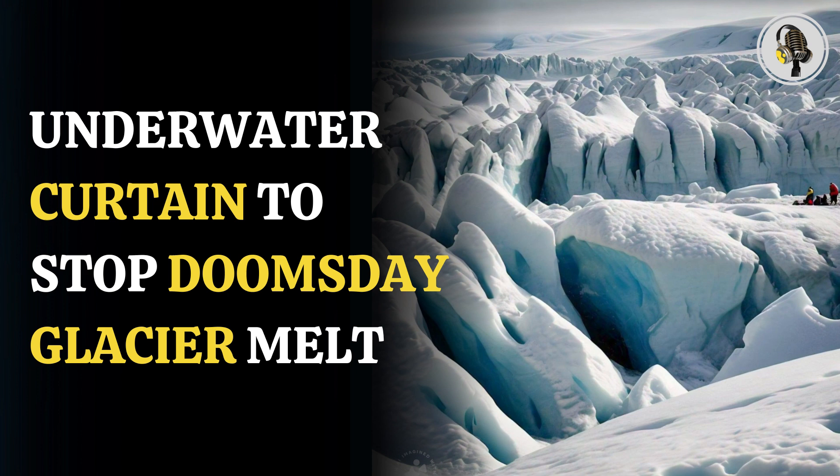The Thwaites Glacier has been melting at an accelerated speed because of climate change and is likely to raise global sea levels by 10 feet, with some fearing that coastal cities like New York, Charleston, Atlantic City, and Miami will be flooded.